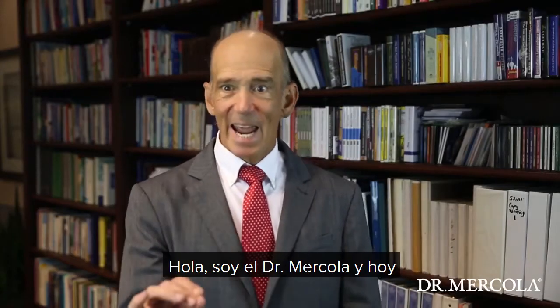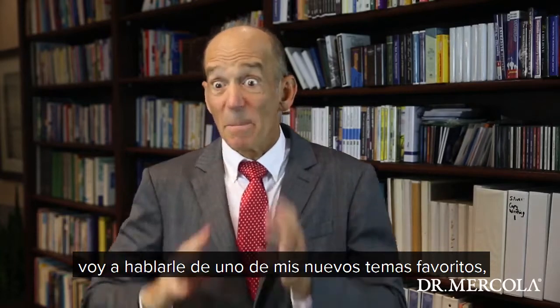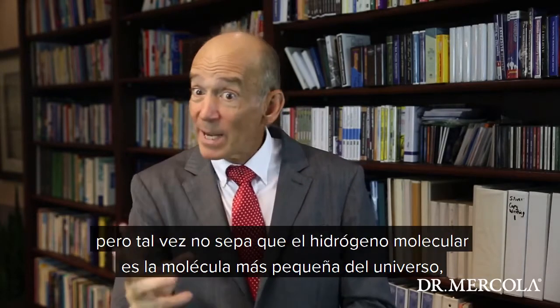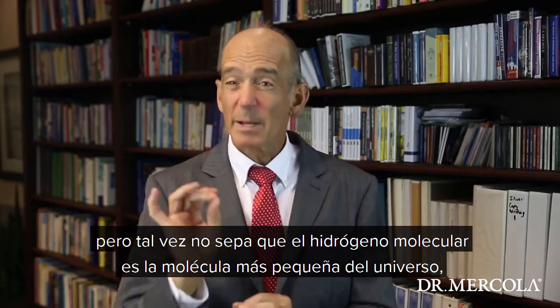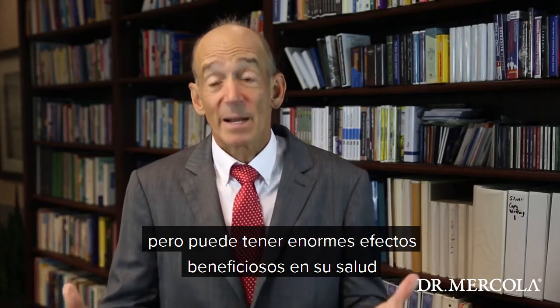Hi, this is Dr. Mercola, and today I'm going to discuss one of my favorite new items, molecular hydrogen. You might have heard a lot about this, but you may not realize that molecular hydrogen is actually the smallest molecule in the universe, but it can have enormous beneficial impacts on your health.